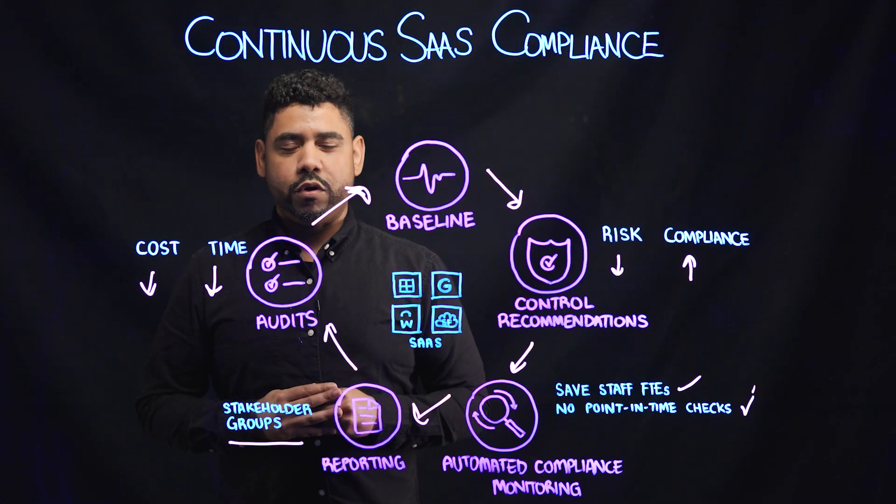Thank you for watching. If you'd like to learn more, please visit obsidiansecurity.com/lightboards.